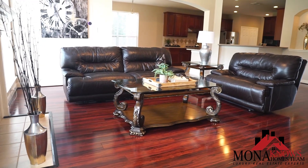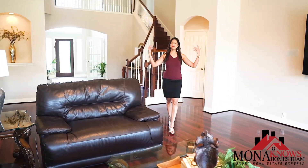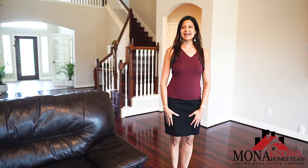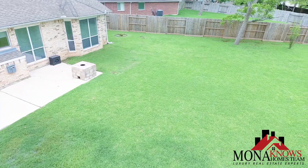You're gonna fall in love with this modern open floor plan with beautiful high ceilings, tons of natural light, and an amazing view of the spacious backyard.